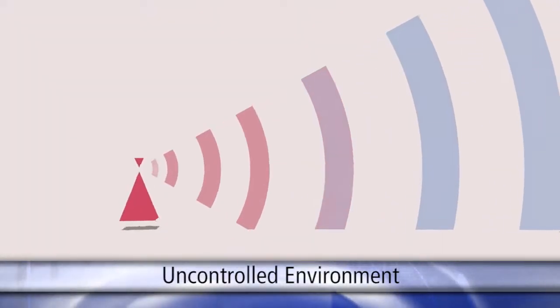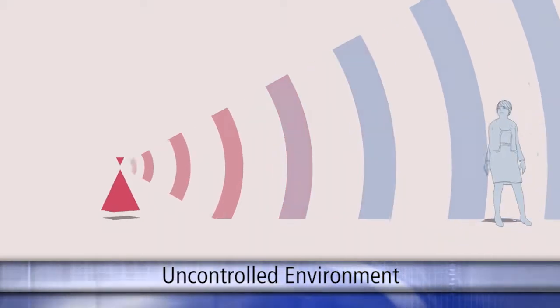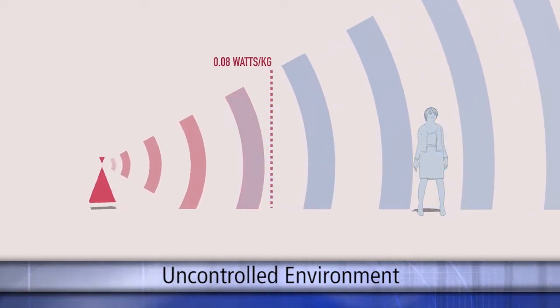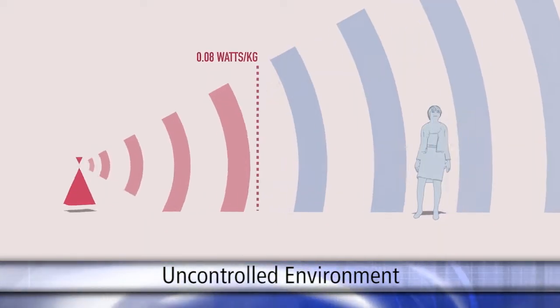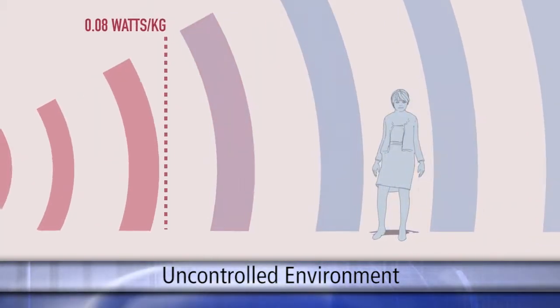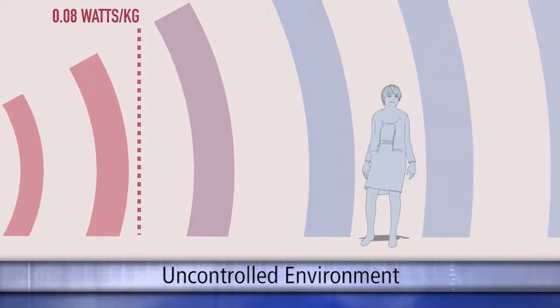However, under Safety Code 6, where these conditions cannot be assured, a safety factor of 50 has to be applied, and this limits the maximum specific absorption rate to 0.08 watts per kilogram or less. This is known as the uncontrolled environment safety distance and is commonly seen by fences at unmanned transmitter towers.